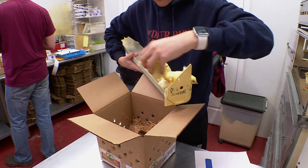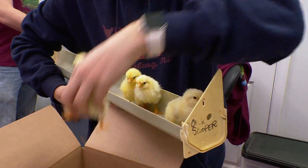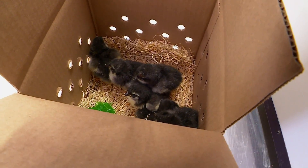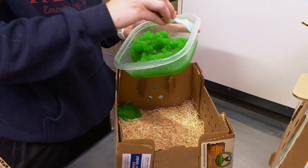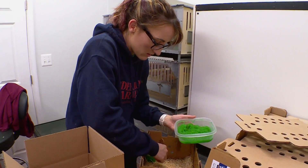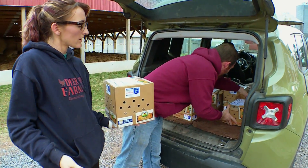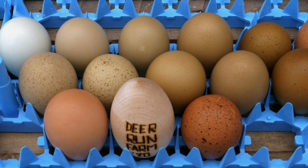As Allison packs up the birds, she makes sure their trip is as comfortable as possible. Depending on the weather, we'll put a heat pack on the bottom that lasts for 72 hours. Then the Excelsior pad, which is basically shaved wood for bedding, so they don't slip as they're being moved in transit. And then the green stuff is a grow gel — it's an electrolyte in gel form that will keep the birds hydrated until they get to their final destination. Then it's off to the post office. Within three days, their new owners will be thrilled to get these fluffy chicks, and soon after, the colorful eggs they lay too.